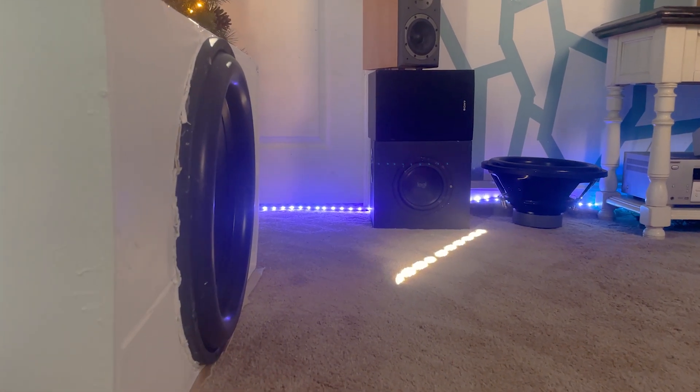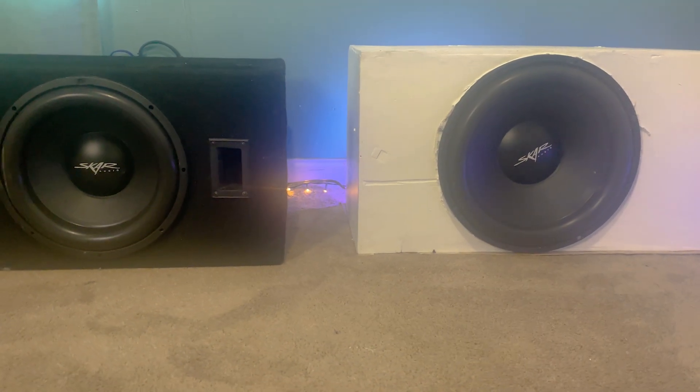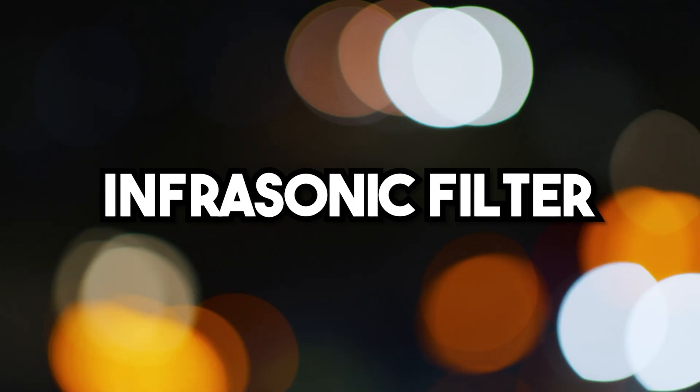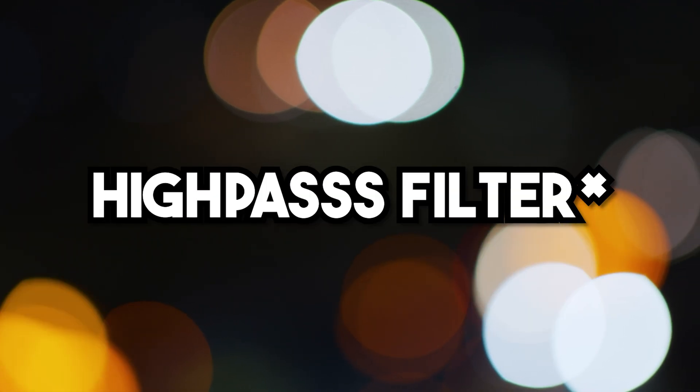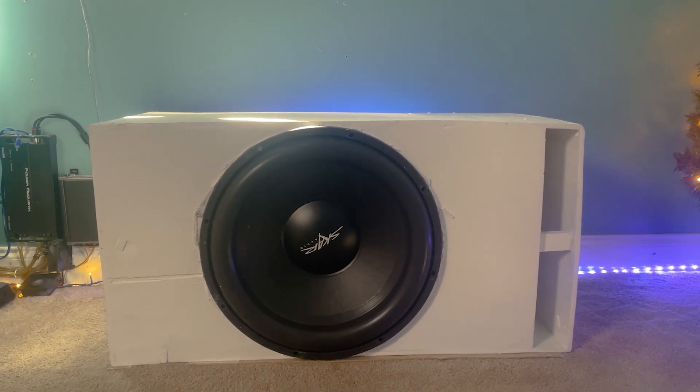The subwoofers did put out a decent amount of volume considering how much power they were actually getting, but they really weren't getting low at all. Even down in the 30Hz region, it just didn't have a ton of output, and that's because of its infrasonic filter, or its low-pass filter — and that's what's limiting my subwoofers' output in the lower frequency range.